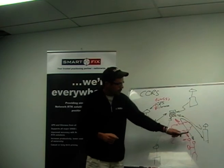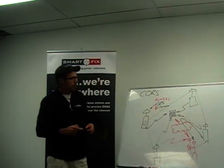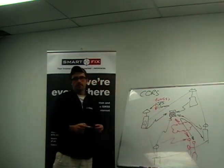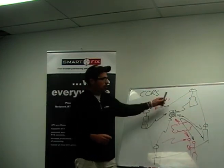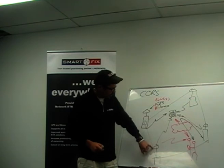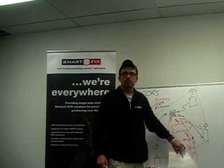We can do some more with this as well. Because these receivers form a box around the user — we call that a network. It doesn't have to be four stations; it could be just three, but in this example we have four around the user. This allows the user to get an averaged position from these stations — getting some corrections from this station, some from that one, and some from another. That actually improves the accuracy of his position.